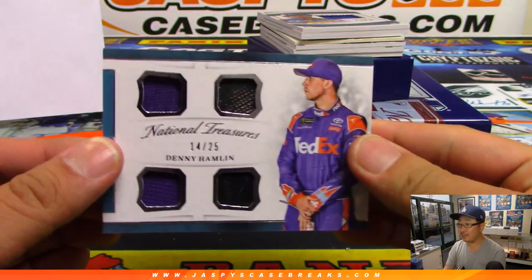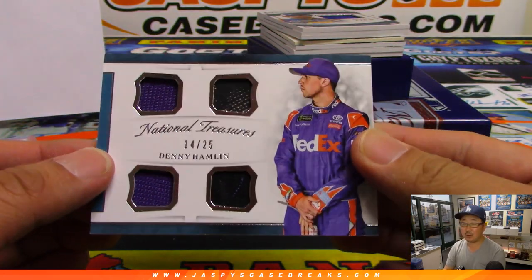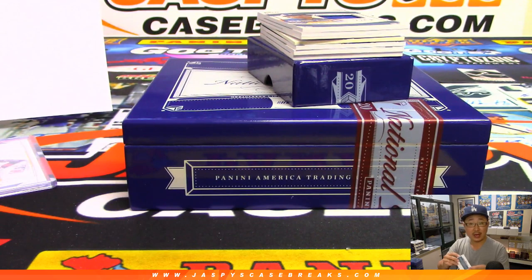We got Denny Hamlin, 14 out of 25. Nice quad relic, going to Colton in number four.